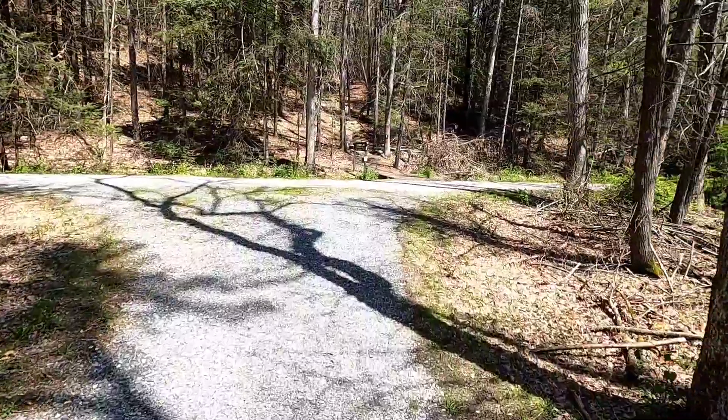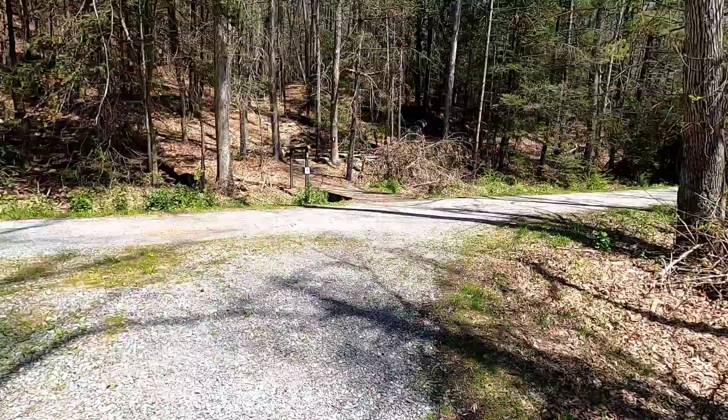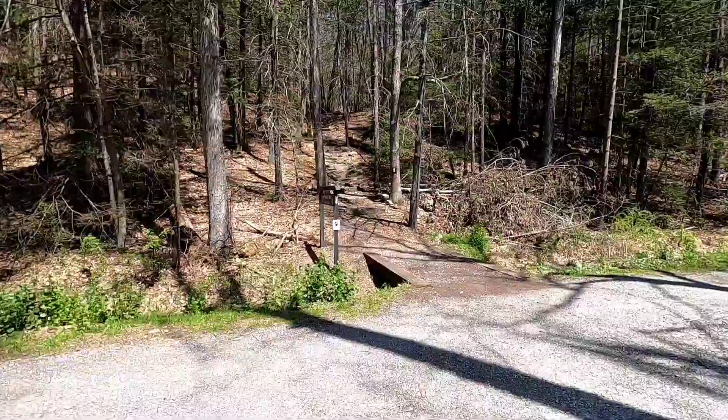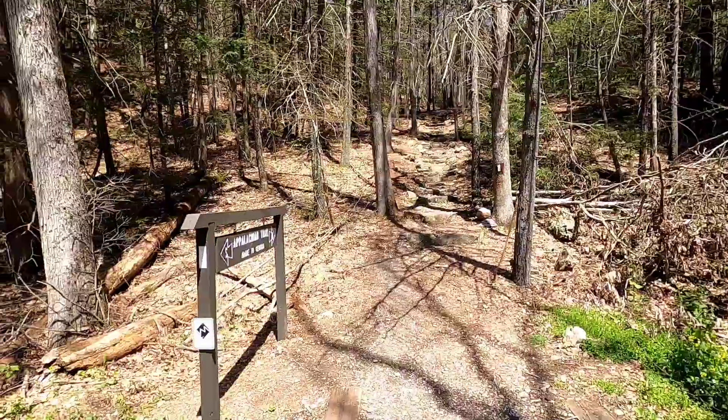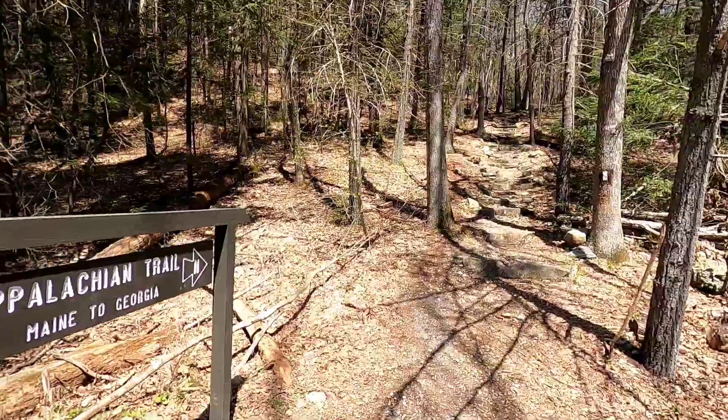We're leaving Caledonia and crossing a little road. We've got steps here — we are going straight up. There's about a 700-foot climb over the next two miles to get to Quarry Gap. Worst case, that's going to be around two o'clock, and I'm not sure if I'm done after that. There are a couple tent sites a little farther along, so I still don't know where I'm going to be tonight, but I'll be somewhere.